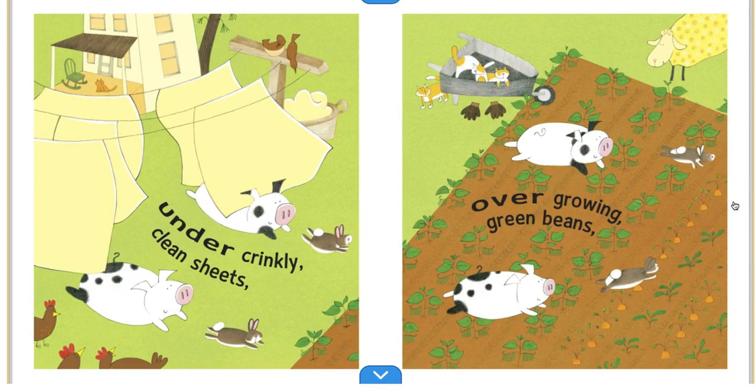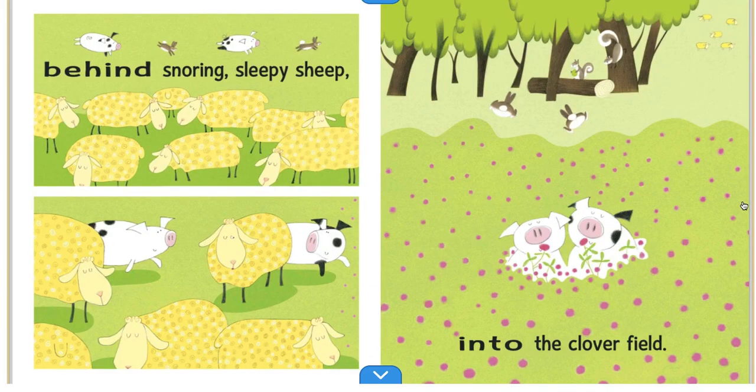Under crinkly, clean sheets. Over growing green beans. Behind snoring, sleepy sheep. Into the Cloverfield.